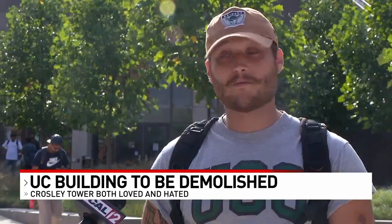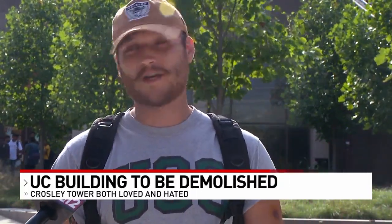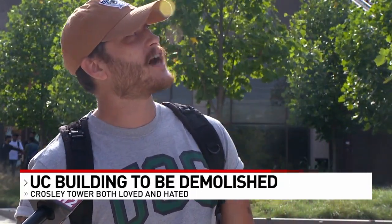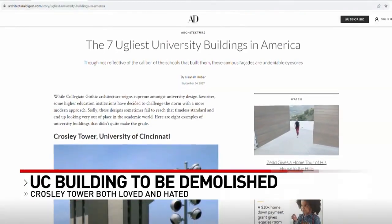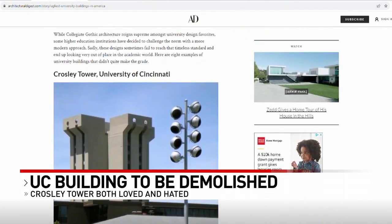I'm not going to be sad when it goes. It really is kind of an eyesore. It's kind of cool to look at a little bit, but it's just a big brutalist style eyesore. In 2017, Architectural Digest named it one of the seven ugliest buildings in the entire country.